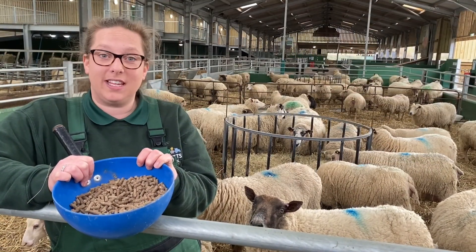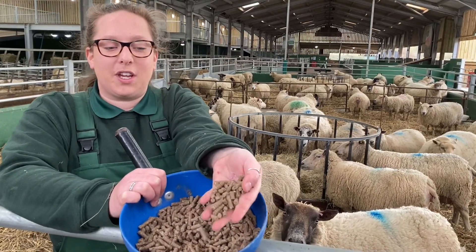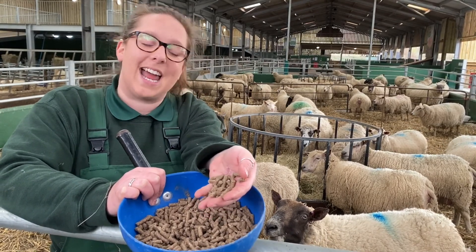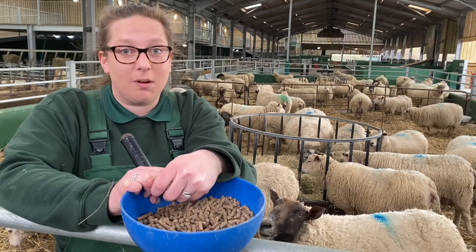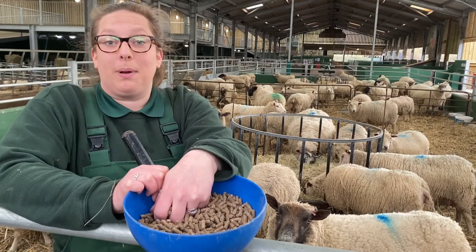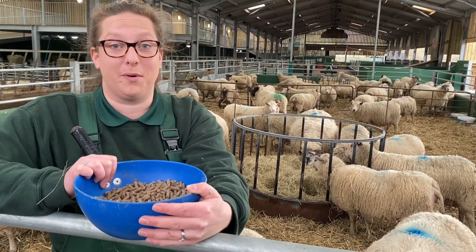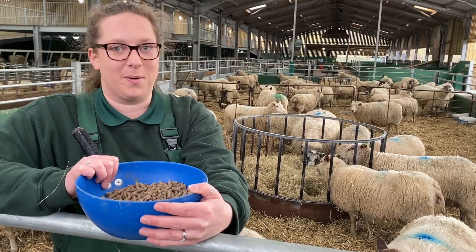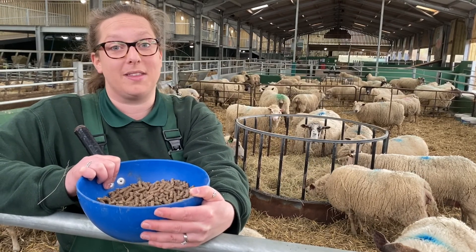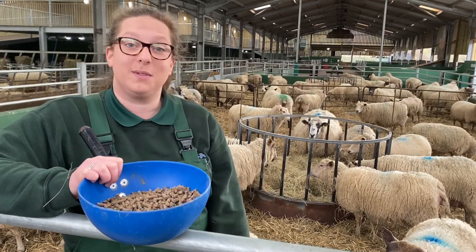As well as the hay, we also feed them something called sheep nuts — this is all full of the goodness that they need to grow healthy and strong. We feed them twice a day, at breakfast and at dinner. Now out in the fields they would eat grass all day long, because sheep are grazers — they only eat plants. Do you know what an animal is called that only eats plants? They're called herbivores. Can you say that with me? Herbivore. It's a very long word and quite a mouthful — something you could impress your friends with at home. As well as food, sheep also need air and water, just like we do, to survive.